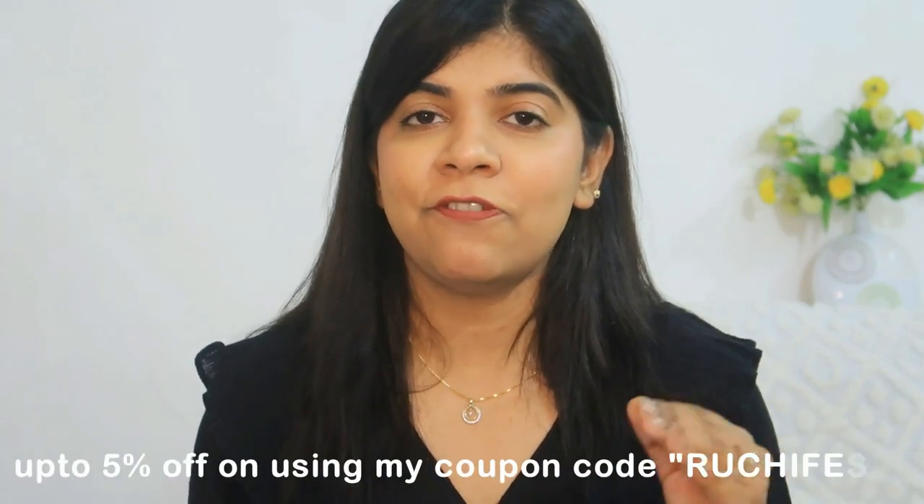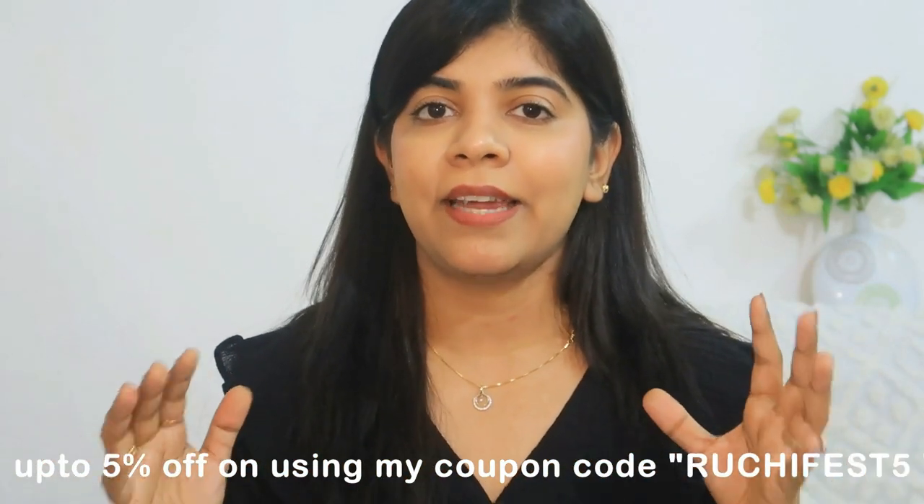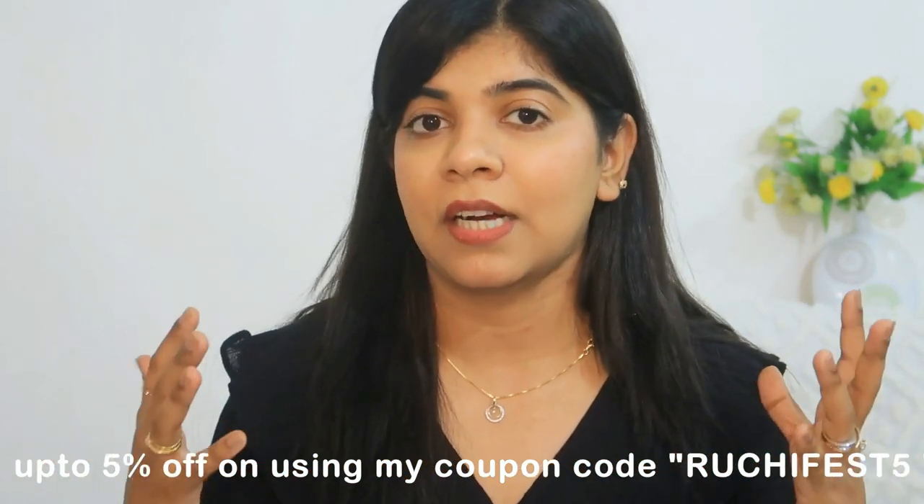There is a 45% discount available. You can use my coupon code which is ruchifest5. I will give you a link in the description box. I highly recommend you to buy this product — it's a good product.